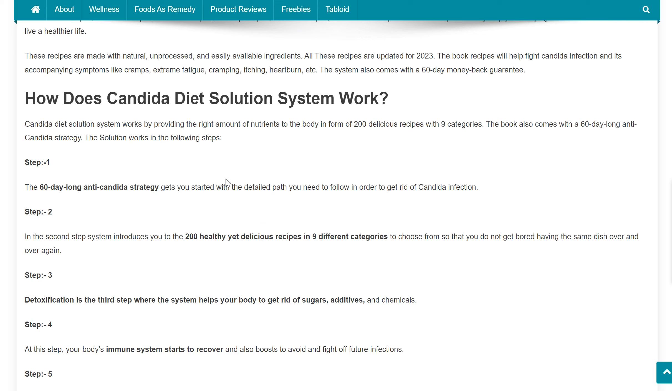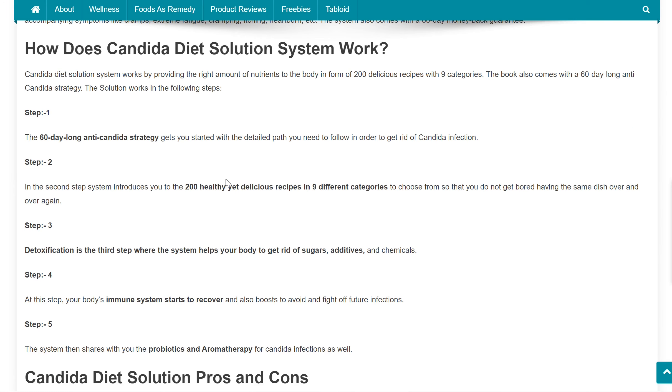How does Candida Diet Solution System work? It works by providing the right amount of nutrients to the body in the form of 200 delicious recipes with 9 categories. The book also comes with a 60-day-long anti-Candida strategy. The solution works in the following steps.